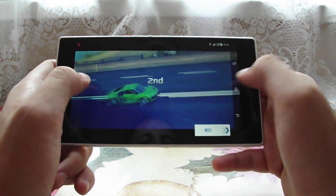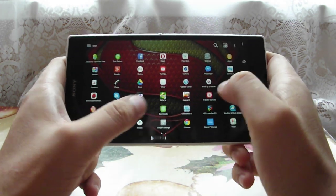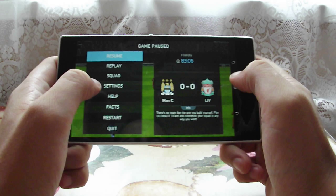Okay, that was Asphalt 8. Let's go ahead and play some FIFA 14 to show you the graphics and everything else.